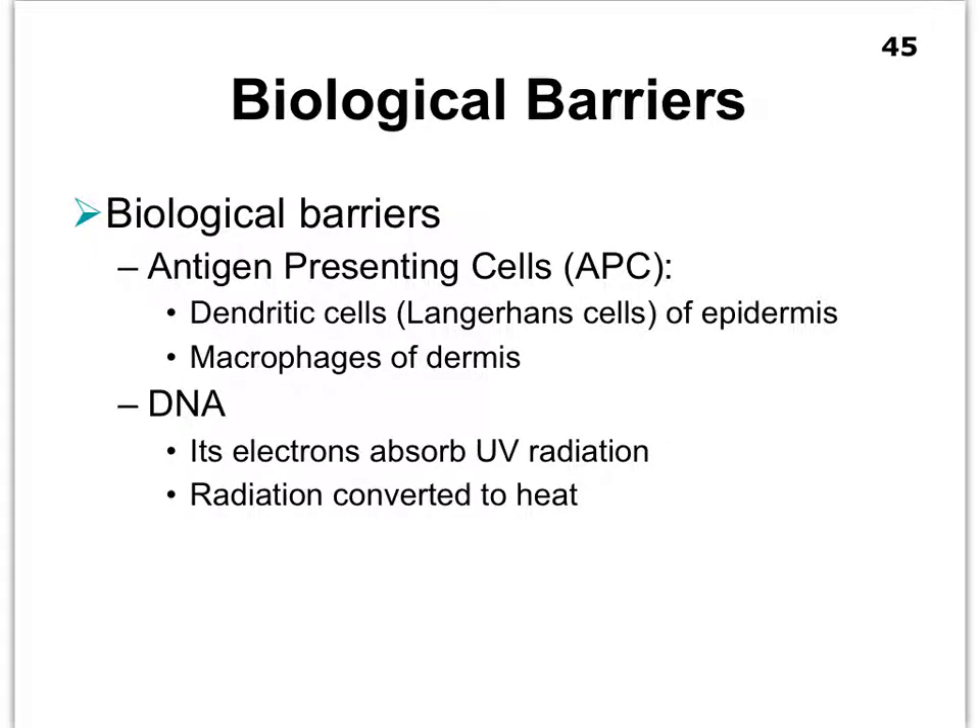At the level of functioning as a biological barrier, our integumentary system contains various cells such as Langerhans cells that can defend us against pathogens. They're located in the epidermis and to some extent in the dermis, where we also have macrophages that will fight off pathogens. The DNA itself in the keratinocytes can, to some extent, absorb UV radiation from the sun and convert it to heat. However, with enough UV radiation, the nuclei of our cells start to become mutated, so DNA has some protective mechanisms but has limits.